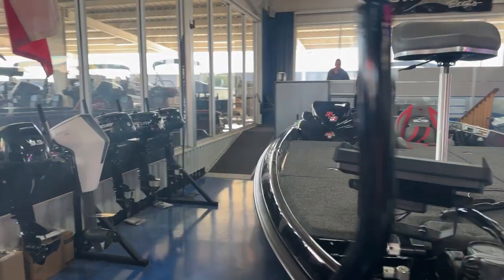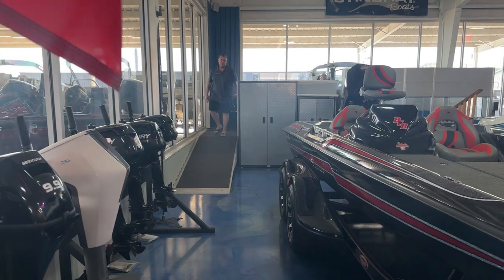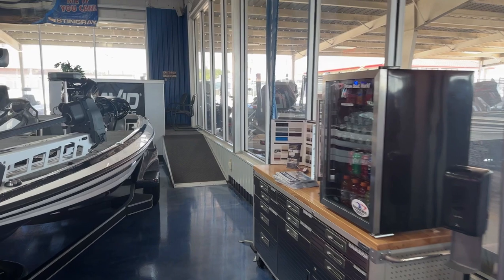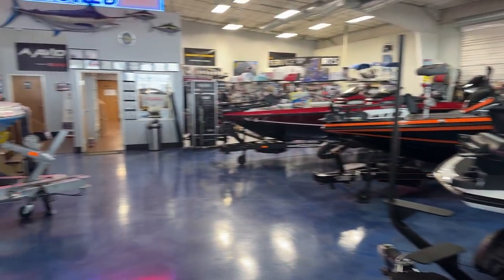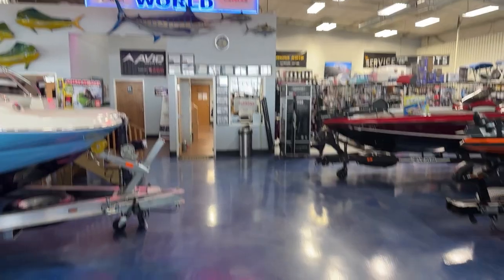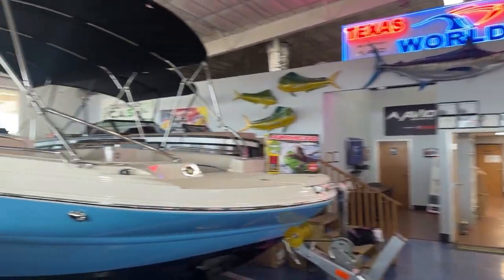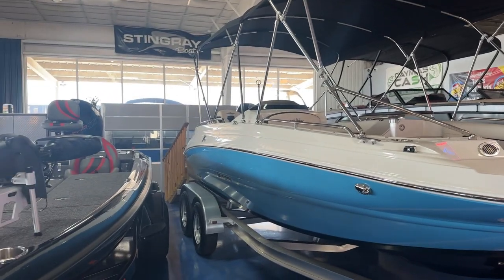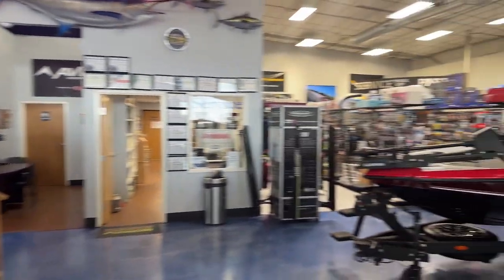We've got Scott up there in this corner — been with us for several years now. And then Daniel, who's off today, didn't get to make his appearance on the video in this corner. So when you come in, if you're looking for a sales guy, to the left or the right they'll be able to get you squared away. They hide me back here in this little office, so if you need Josh, they've got me hidden in the corner — I can't interact.